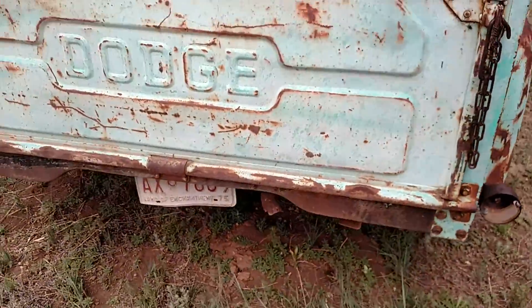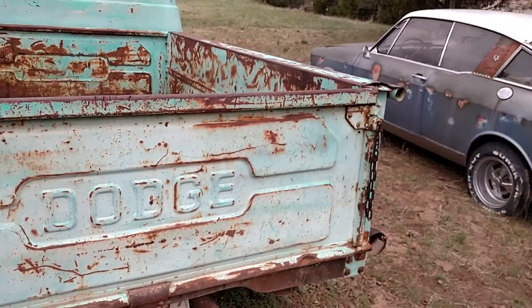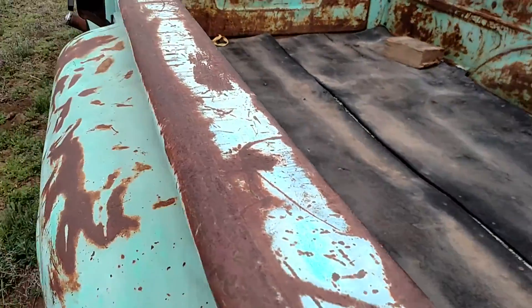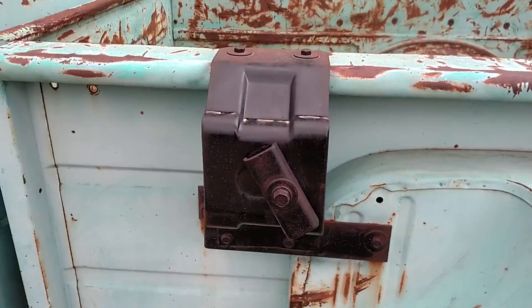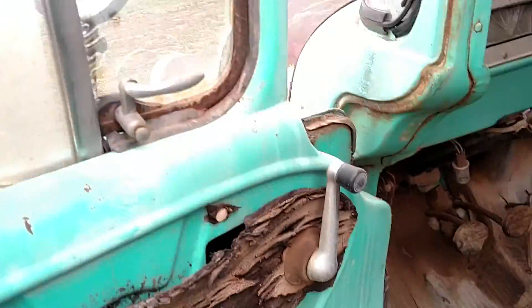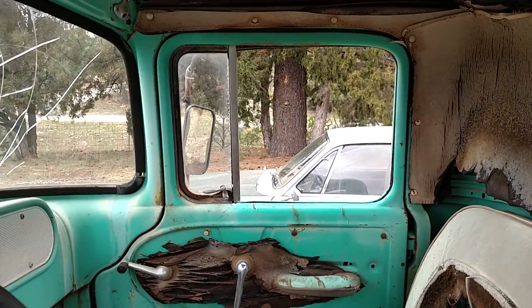It is about 90-95% complete. Tailgate's there, there's no rear bumper. The wood in the bed is pretty well gone, but the straps are still there. I do have all four of the original wheels, and I might have a spare. Most of the glass is in the truck. The windshield's cracked and the passenger side window's broken out.